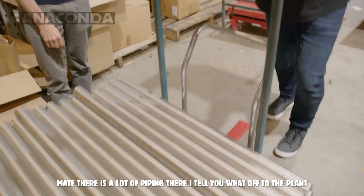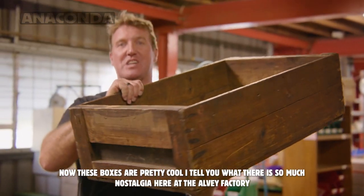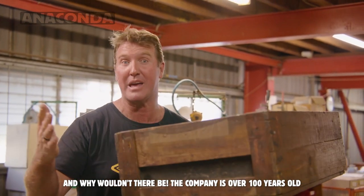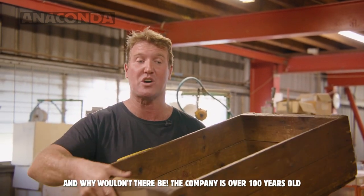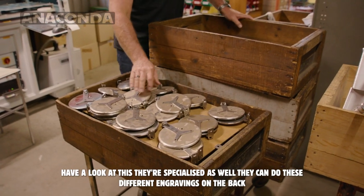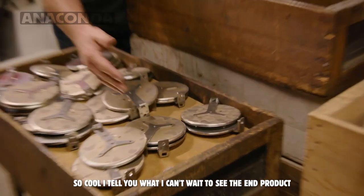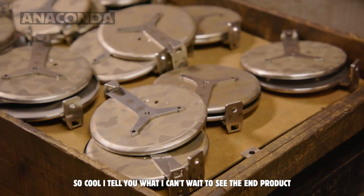Off to the plant. Now these boxes are pretty cool — there's so much nostalgia here at the Alvey factory. Why wouldn't it be? The company's over 100 years old. What makes these boxes even cooler is when they're full of backing plates. Have a look at this — they're specialised as well, they can do these different engravings on the back. So cool, can't wait to see the end product.